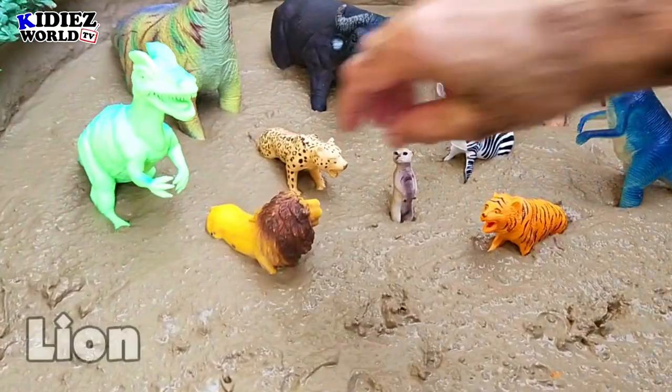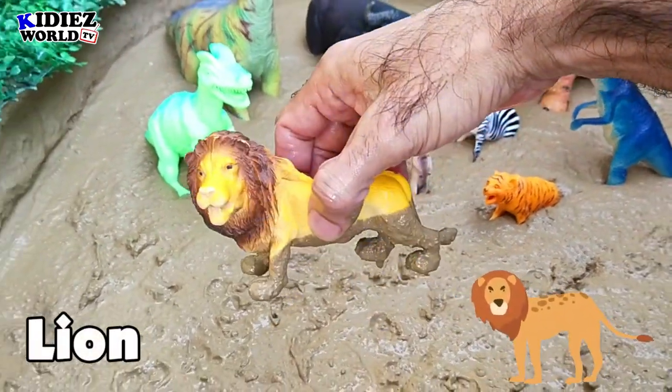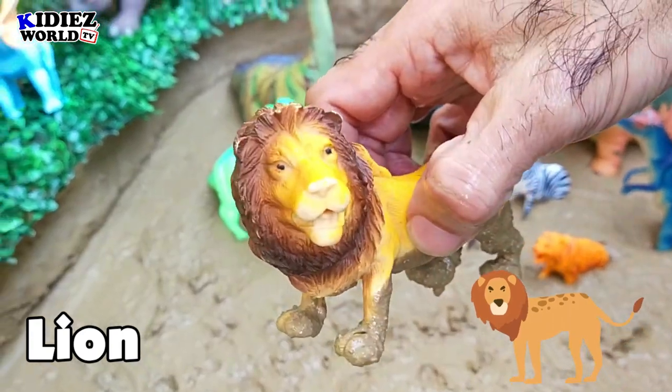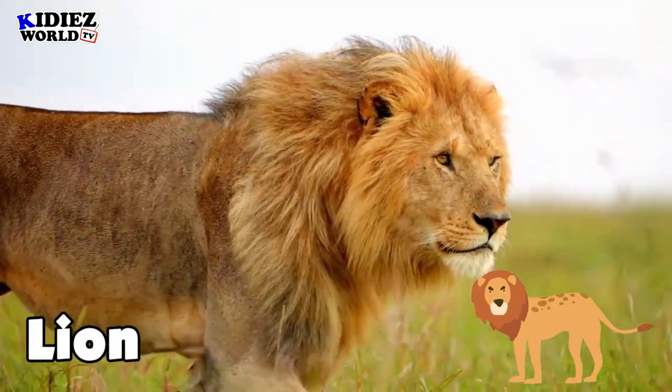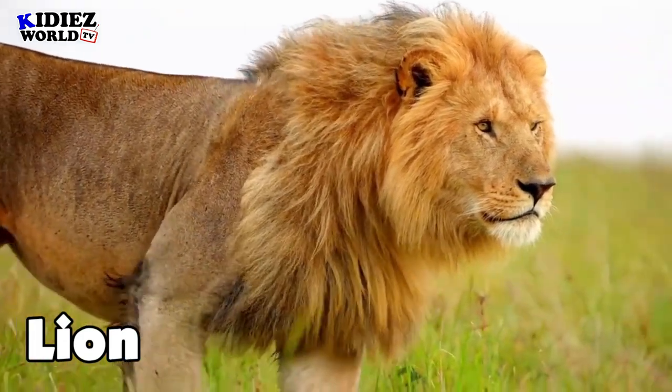The next one is the Lion — the king of the jungle, symbol of terror, another wild cat. You are watching right now on this video.